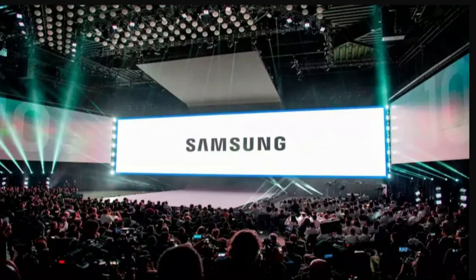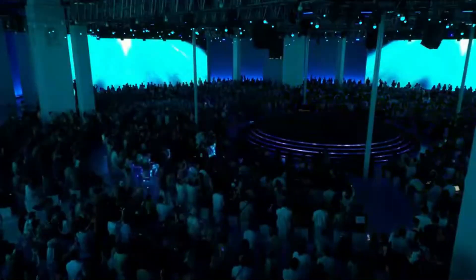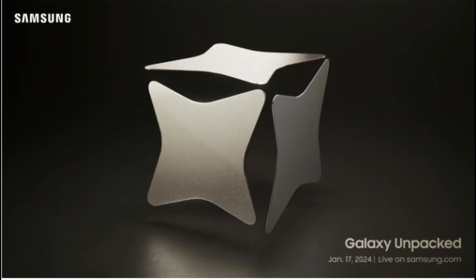Alongside the new phones, Samsung is set to unveil Galaxy AI, showcasing cutting-edge AI innovations. The event, streaming at 11:30 IST, can be accessed on Samsung's official YouTube channel or through live updates here.